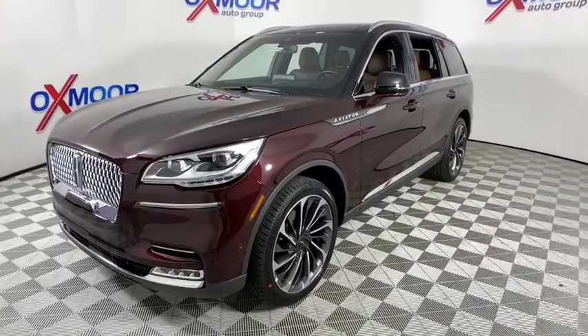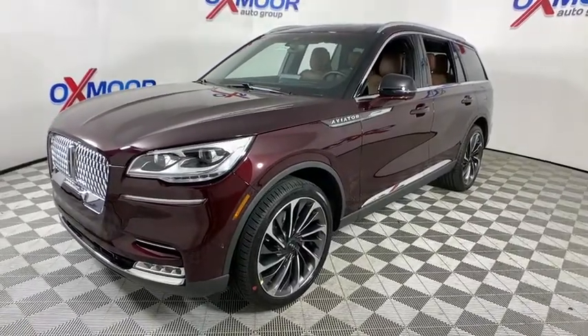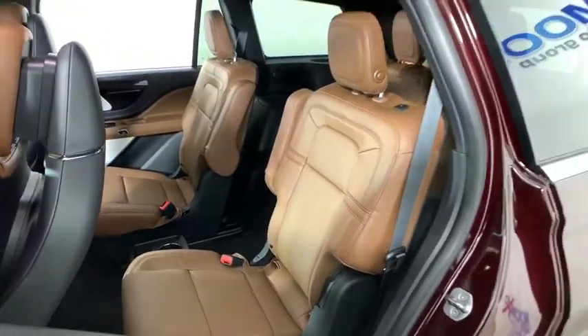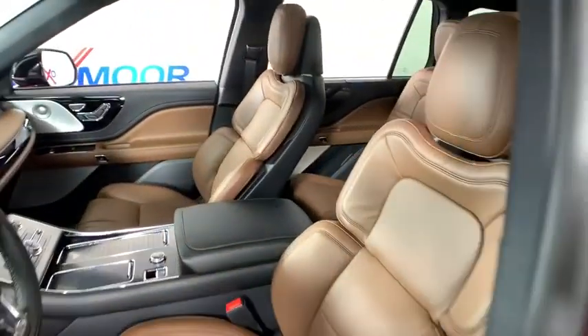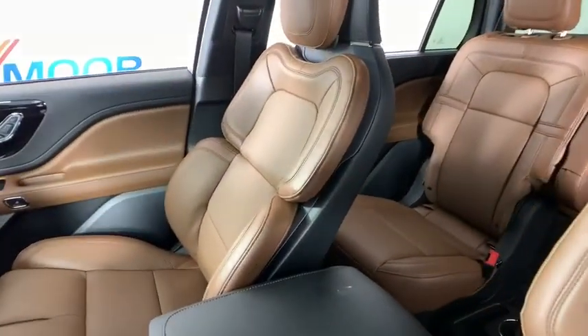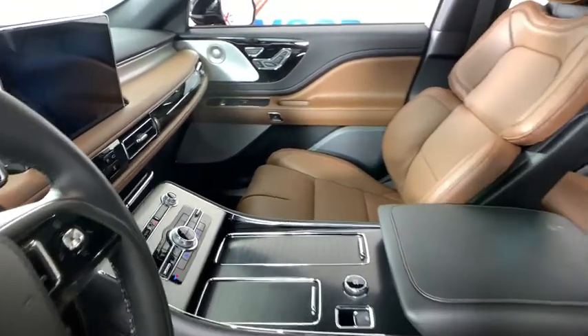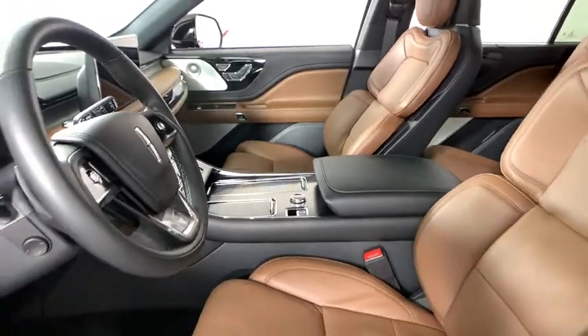This vehicle has less than 100 miles. Here are some of this vehicle's great options: power liftgate, traction control, navigation system, power passenger seat, dual airbags, power steering, alloy wheels, four-wheel disc brakes, universal garage door opener, active suspension system.